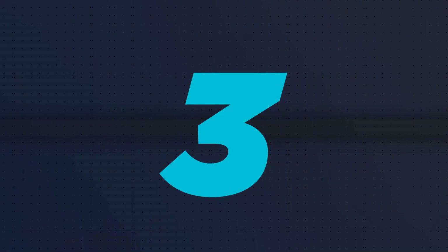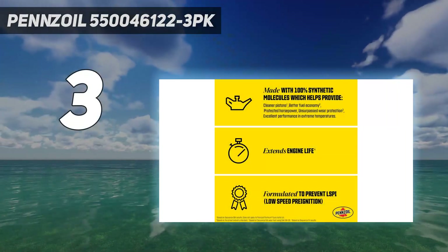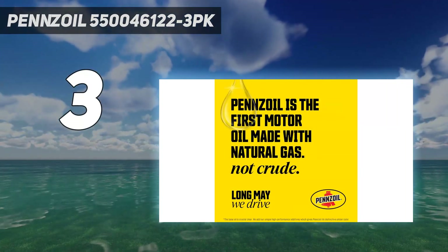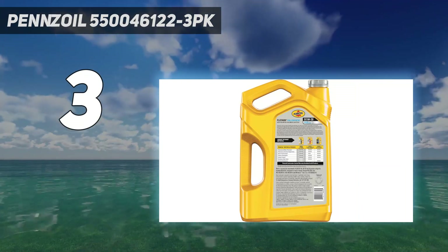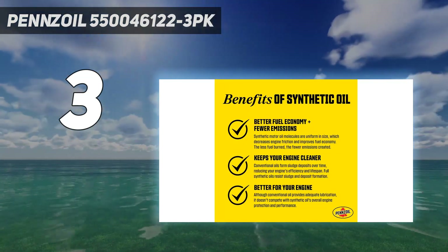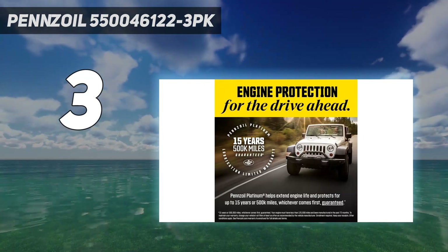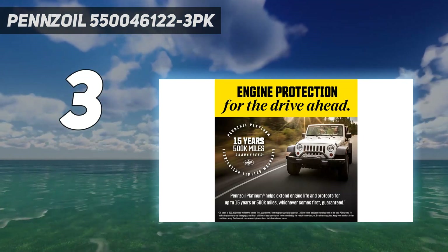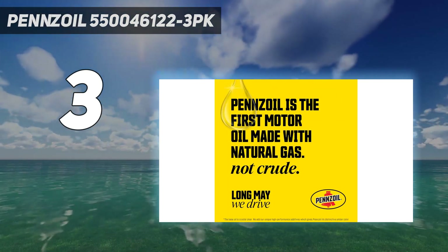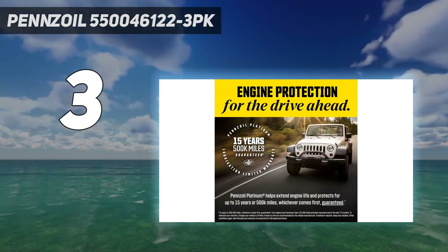At number 3: Penzoil 550046122-3PK. Penzoil 0W20 full synthetic motor oil is ideal for use in high-performance engines. This formula resists viscosity breakdown, which can increase engine wear over time. It provides excellent heat and oxidation resistance while resisting sludge buildup that can reduce fuel economy and power output over time. This synthetic oil helps extend the life of your engine's critical components while maintaining its peak performance.